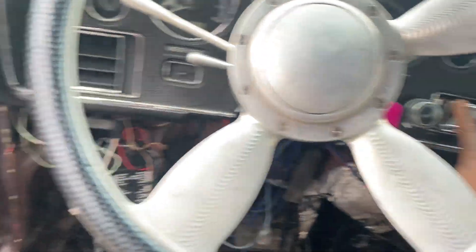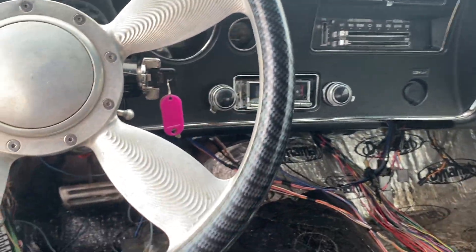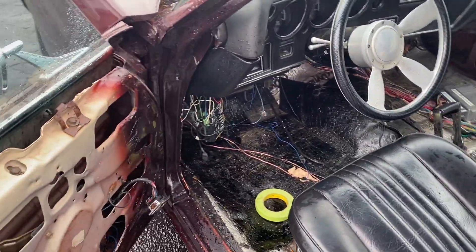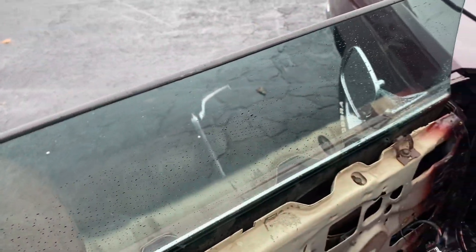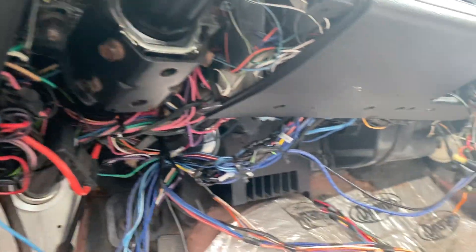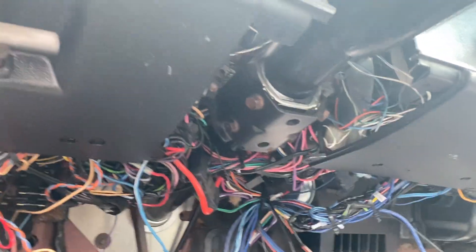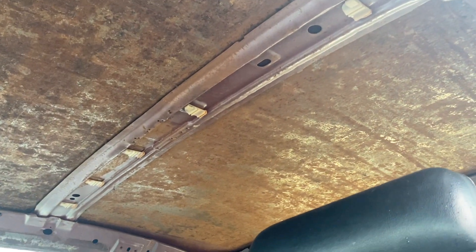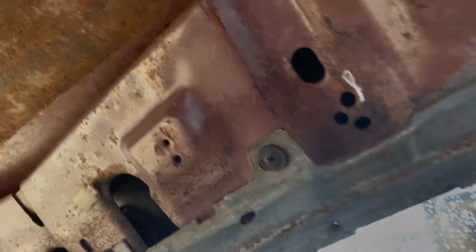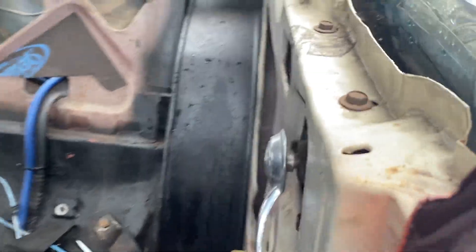Factory door panels are going on. Gotta cut a hole for the window switches — we've got manual lock and unlock. He said there was an alarm under here, and there's a lot of wiring. There was also wiring for a TV that went on the roof — he ended up taking the TV out. The wiring for the dome light connector is there but the wiring itself is non-existent. We're taking all the extra wire that was in here out.